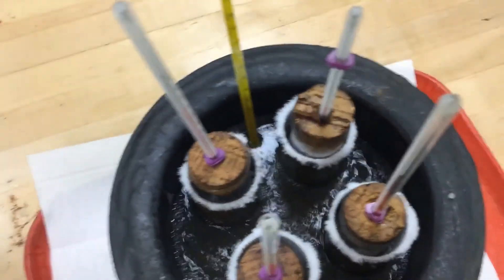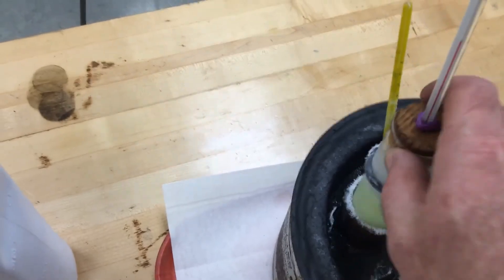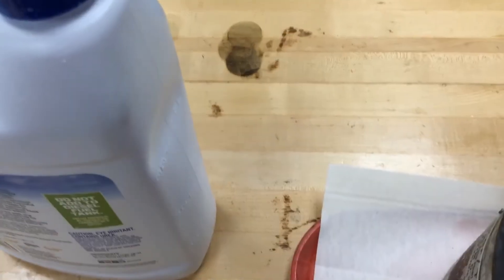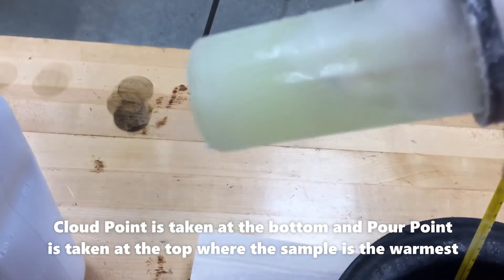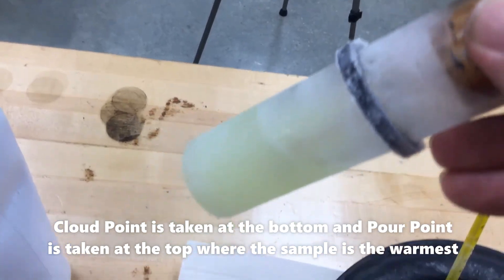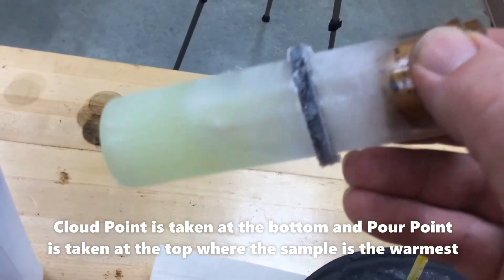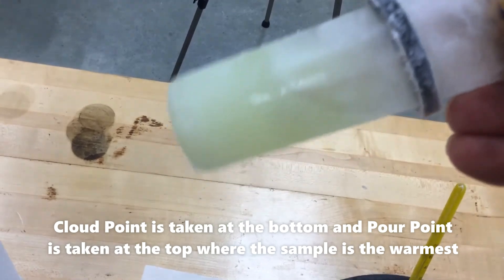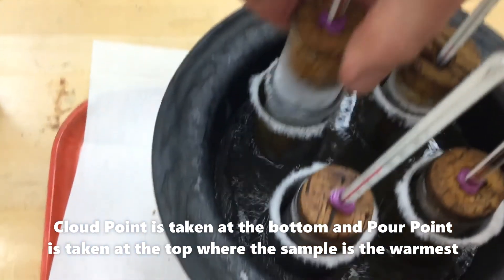I wanted to show you my diesel fuel, which is at zero degrees right now. Take a look — it's still flowing, but it's really chunky. If you tried to put that through a filter right now it would be a big problem. It's really chunky — like a slushy.